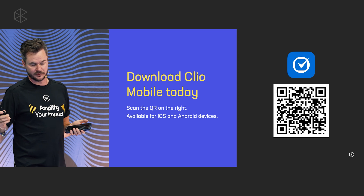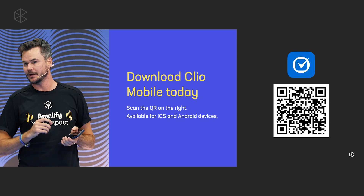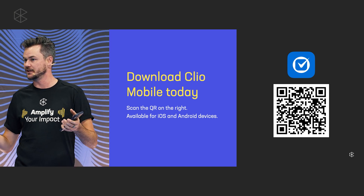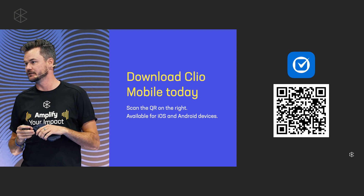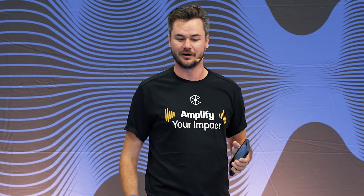To wrap things up, I'm going to provide a QR code. If you don't already have the Clio mobile app, this will take you to the appropriate app store where you can download the app. And if you have any further questions or comments, or want to see any of the things we just talked about, come find us in the product lab and we'd be happy to chat with you all. Thank you so much — I appreciate your time. Enjoy the rest of the conference.